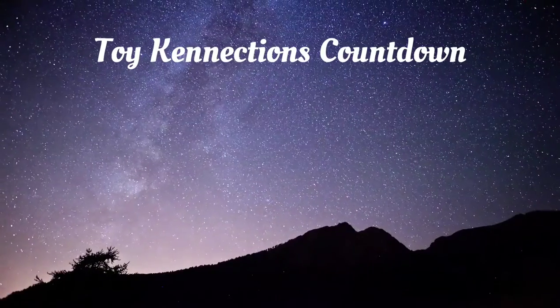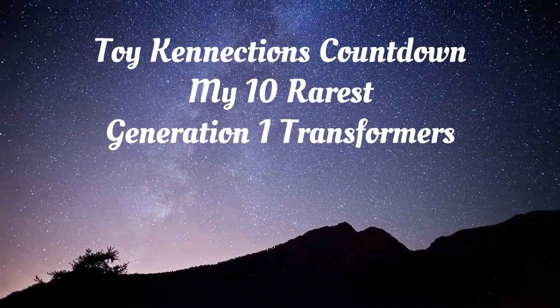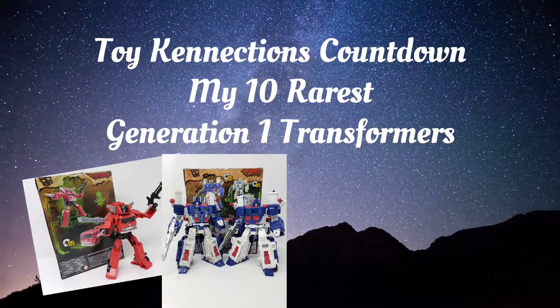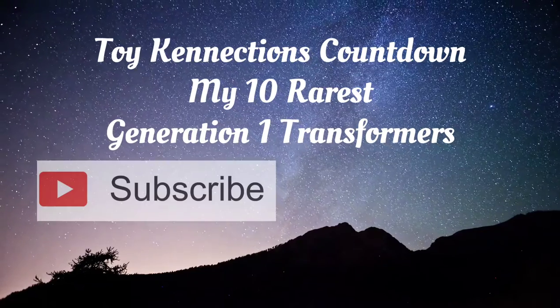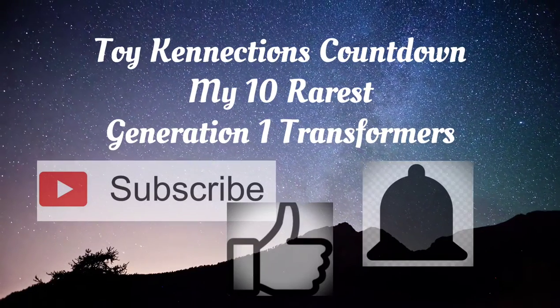In today's video, we take a look at the 10 rarest Transformers figures in my personal collection. Hi everyone, this is Ken with Toy Connections. If you would like to see more figure reviews, figure comparisons, toy histories, collection footage, and toy insights in general, please be sure to hit subscribe, click that notification bell, and press like.